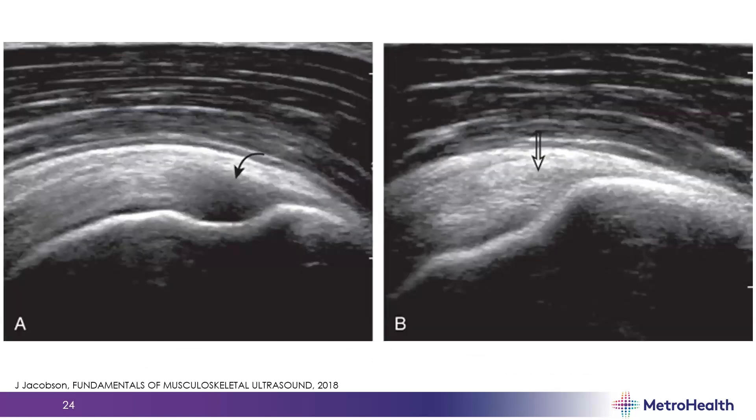Here's a good example with the supraspinatus tendon. In figure A, you could be concerned about an interstitial tear where there's a hypoechoic region, but even if you're parallel to the structure on top of the shoulder, you might not be perpendicular to the fibers as they dive deep at their insertion. A heel-toe maneuver — as demonstrated in figure B — allows you to fill in that defect and show the fibers are actually there and not pathological. Always get views in two orthogonal planes — short and long axis — and be aware of where anisotropy is more prone to occur.